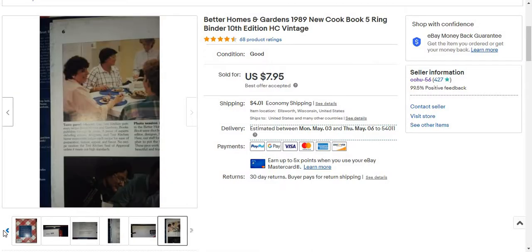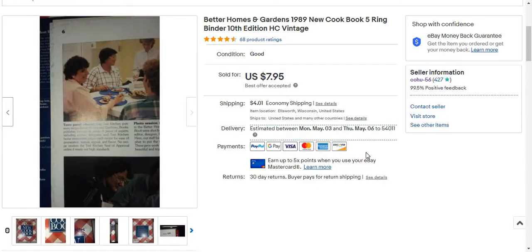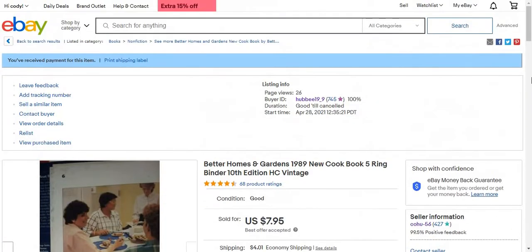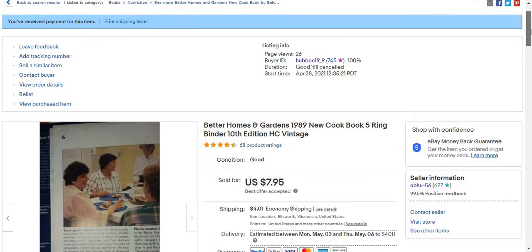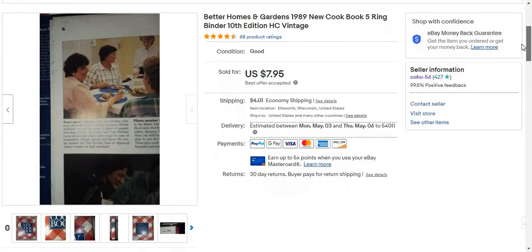I listed it for $9.99 plus shipping, but then someone a few hours later offered $7.95 plus shipping, and I accepted. It only took about a couple hours for it to sell, so I just happened to get rid of it for $7.95 plus shipping.